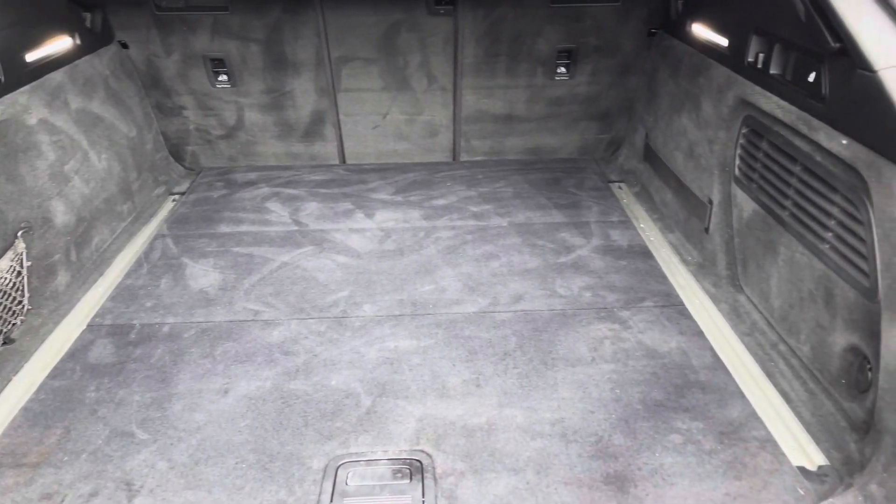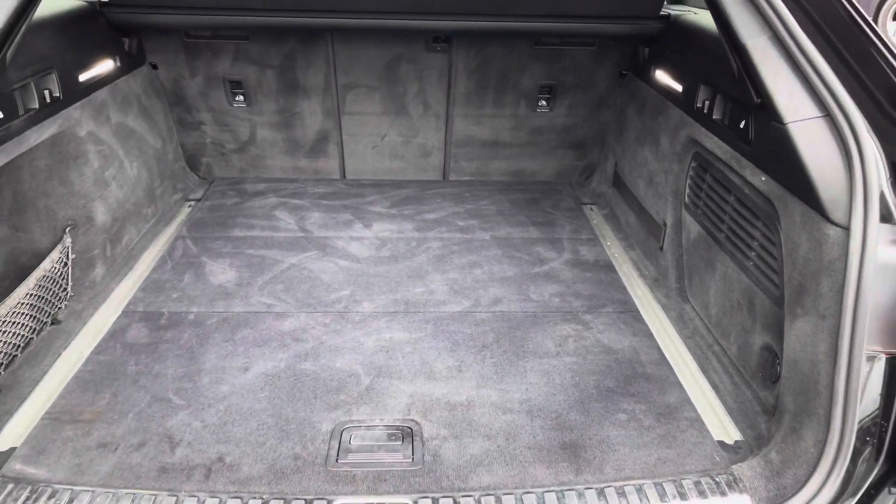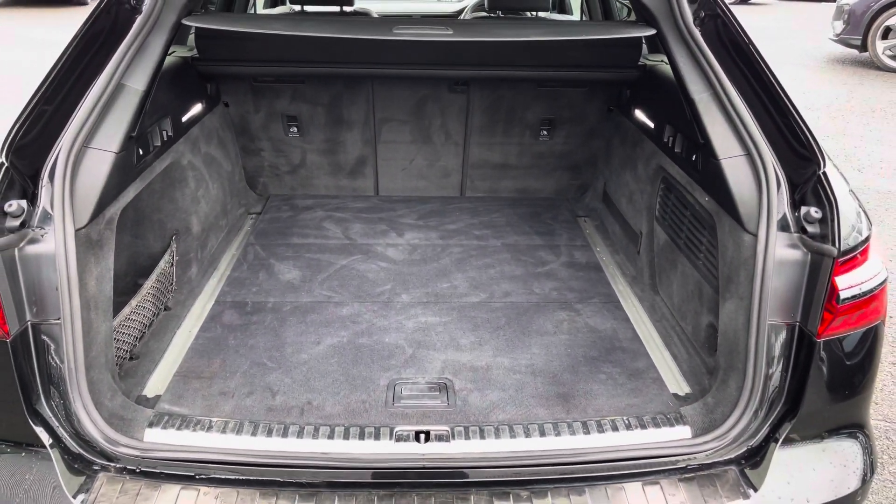It features a boot capacity of 565 litres, giving you plenty of space to store personal items as well as any shopping.